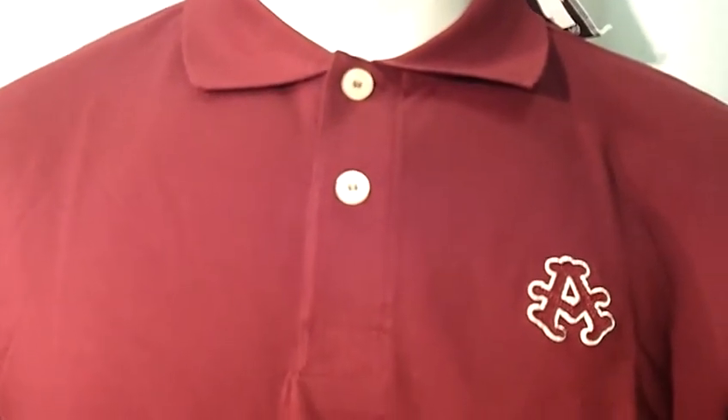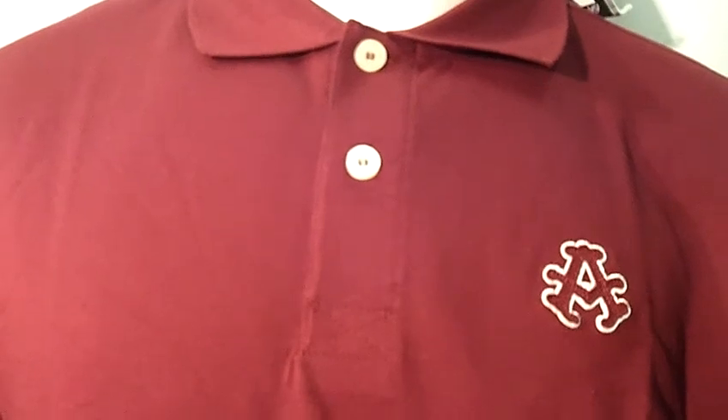Hello and welcome to Selling Clothes. We are now viewing our new men's academic shirt.